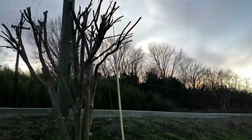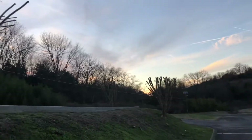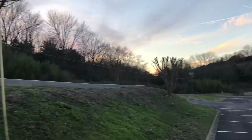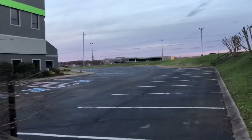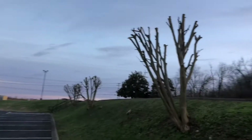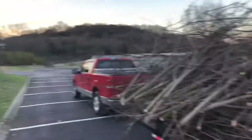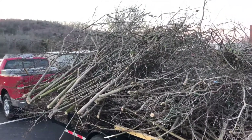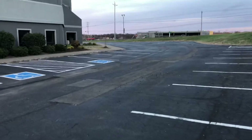We just finished up the crepe myrtles — we got those three right there, that one right there which is a pain to cut close to the power line, and then those two over there. We're at our church right now. Sorry for the loud noise — they're building a car dealership across the street. Here are the crepe myrtles we did, looking pretty good. Our trailer is around back of the church, full just like this one.